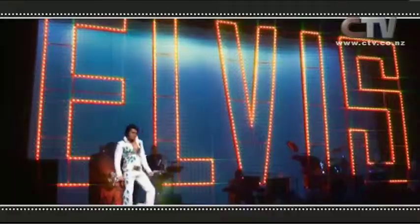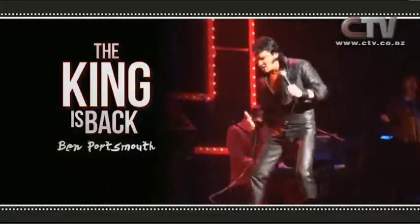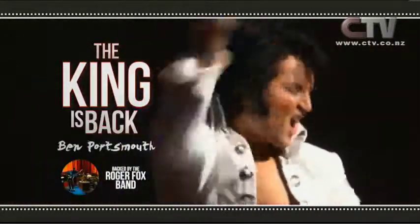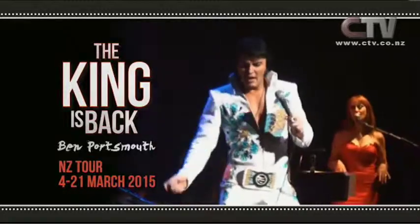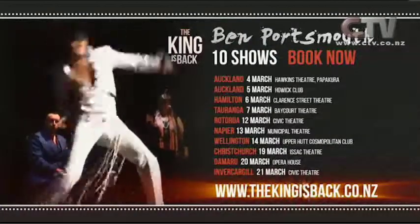Have I got a deal for you! The King is back — direct from the UK. Ben Portsmouth, voted the world's best Elvis performer, with the Roger Fox Band, now on his 2015 World Tour. His stage presence and voice quality will make you weak at the knees. You could be watching The King himself. Don't miss Ben Portsmouth, the ultimate Elvis performer — 10 shows only. For booking details, see thekingisback.co.nz.